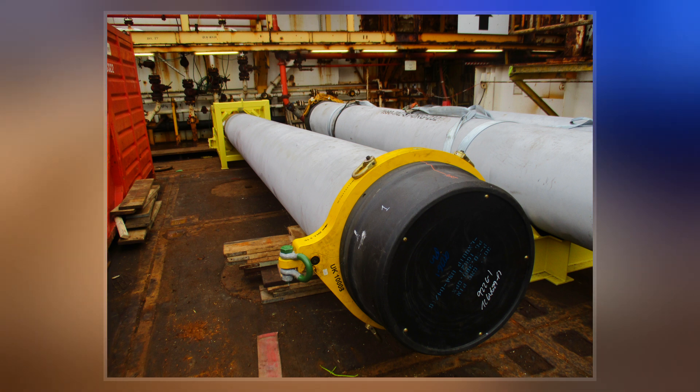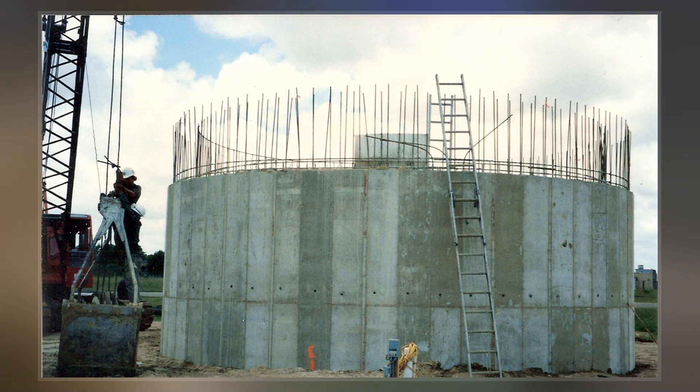The four main types of caisson are box caisson, open caisson, pneumatic caisson, and monolithic caisson.